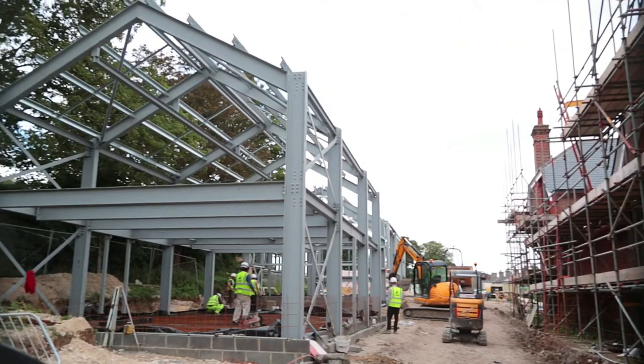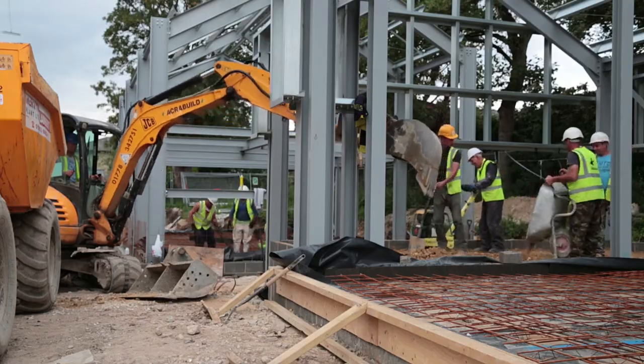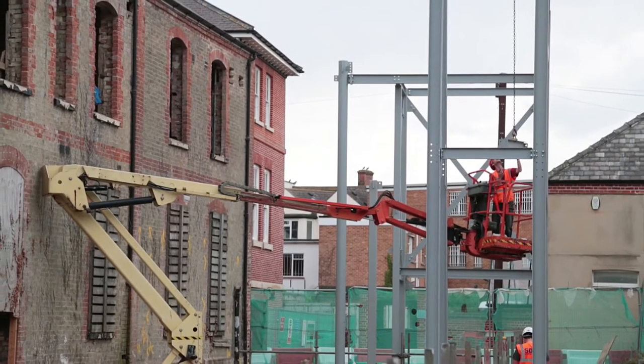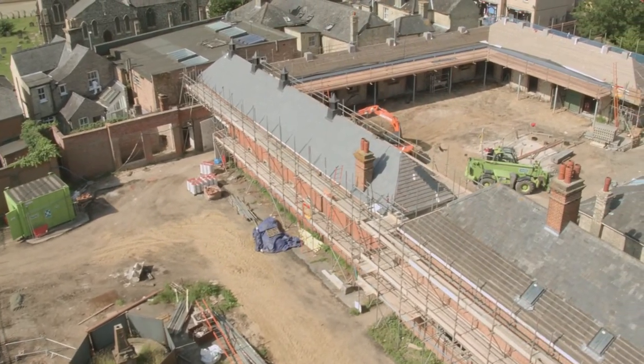We're really excited — for those of us who've been working on the project for so long, to see basements being dug, concrete piles and steelwork going up, it really has a reality now, which you can see on the fly-through as you see the buildings taking shape in front of you. It's really exciting for us.